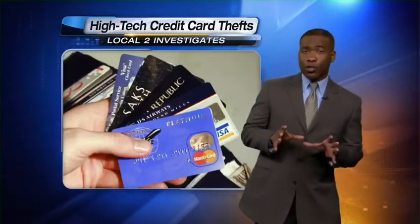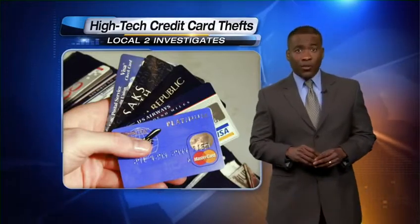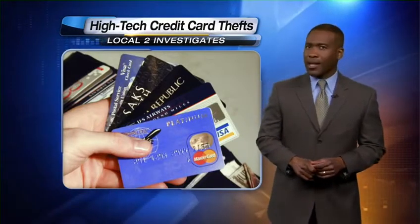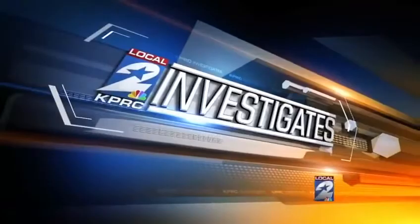There are 250 million chipped credit cards in use in the U.S., but tonight Local 2 investigates how thieves can steal your credit card information from your wallet and do it from across the room. Tonight Bill Spencer shows you exactly how it happens and teaches you about the new card you should have in your wallet that could prevent it.